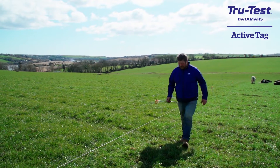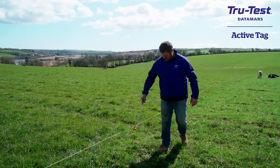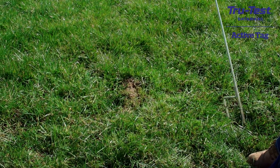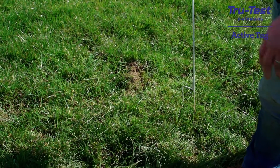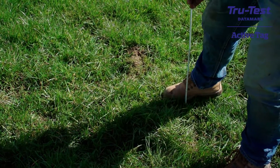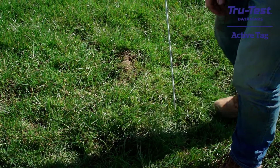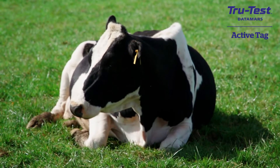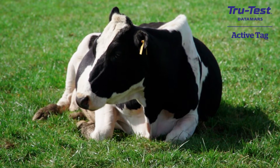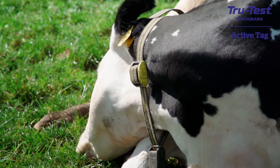The reason for going with the Datamars collars is that they're a reliable company — they've been years in the whole TAG business. TrueTest is used in New Zealand and a lot of the bigger herds around the world for a long time, so the reliability is there. If it succeeds in those markets, it's going to succeed here. They're building a whole ecosystem around livestock and farm management, and they have a strong track record. It might seem new with this technology, but it's not worldwide — and that was very reassuring.